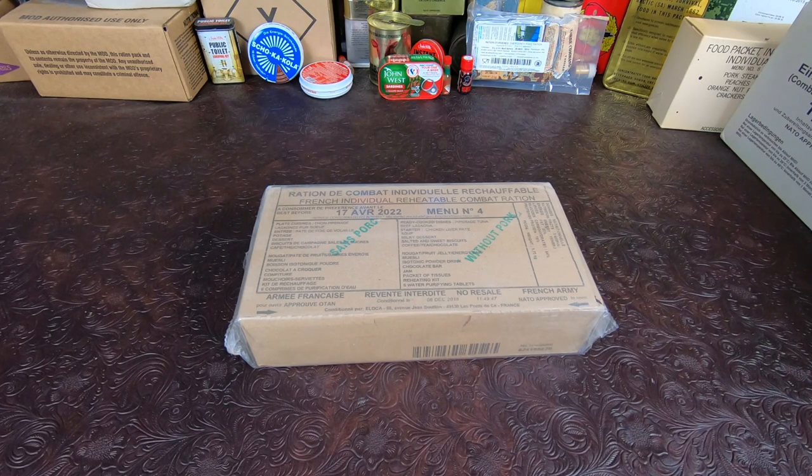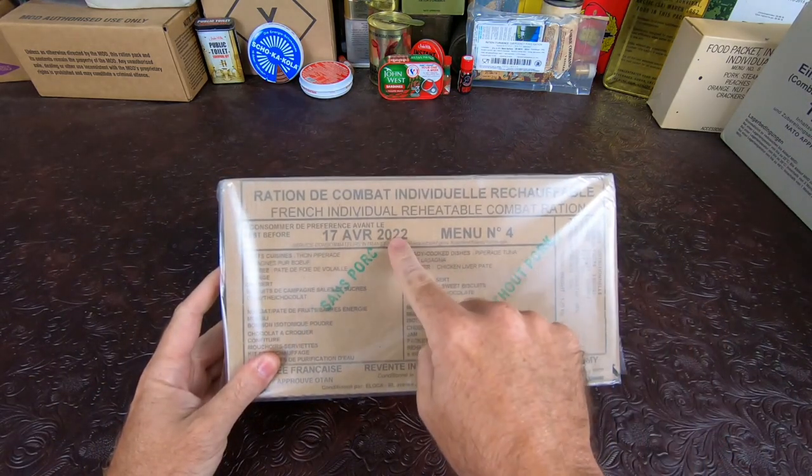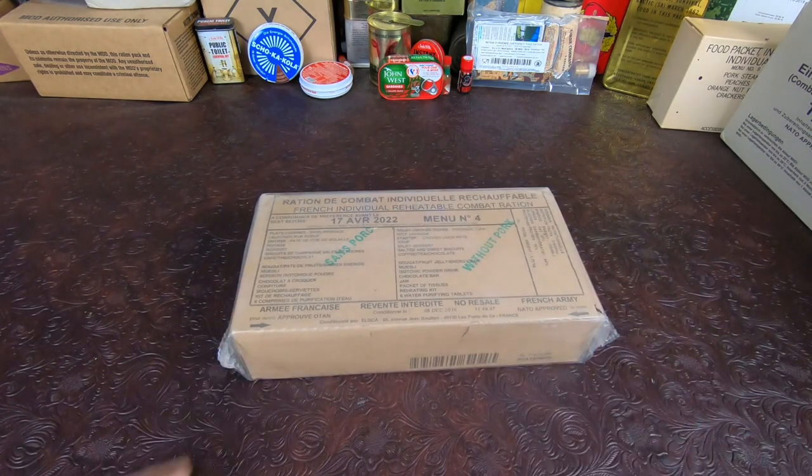How's it going everyone, Nathan from Nathan's MRE here. Today we have a very special ration — well, not really too special. This is the newest French ration available, with an expiration of April 2022. This is Menu Number Four and it should be pretty interesting.